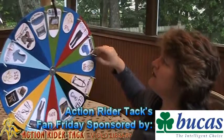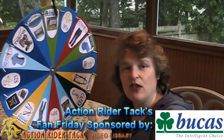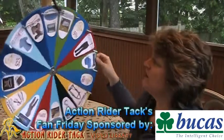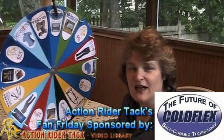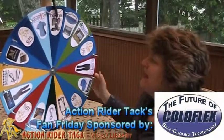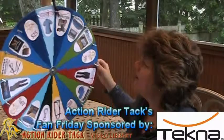Of course, we have Bukas. Bukas makes wonderful, wonderful blankets, and this is the Buzz Off Fly Sheet for your horse. Cold Flex is here with their Vet Wraps, reusable up to 25 times. You're going to just love them — all natural. Tecna has their open front leg boots for your horse.